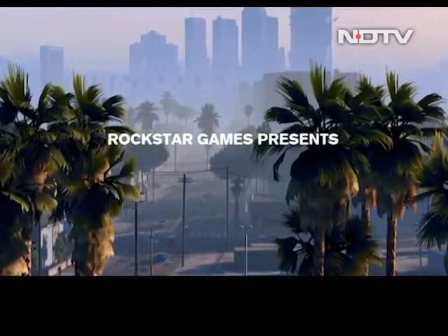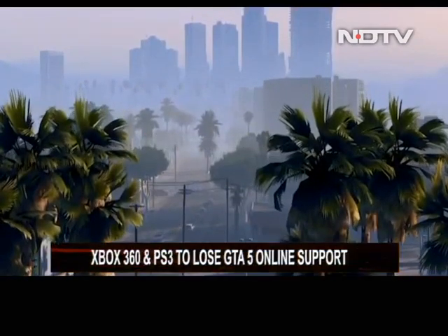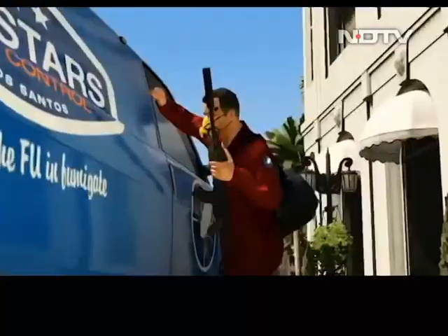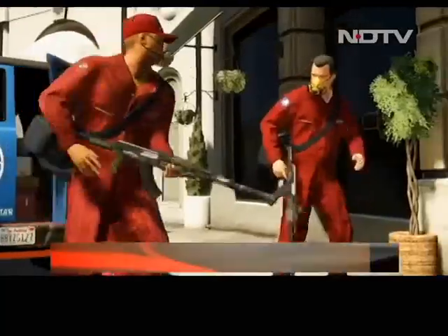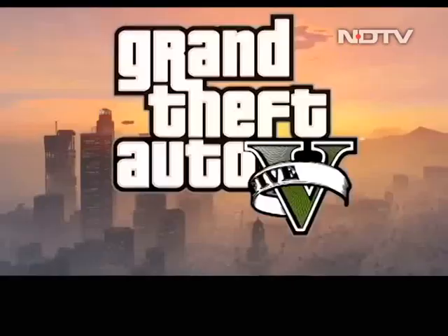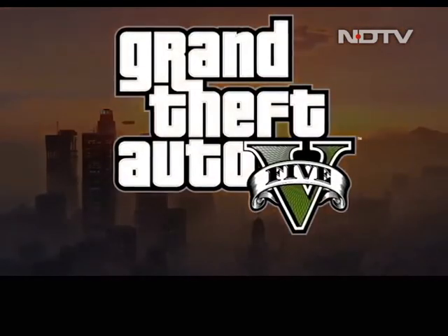Bad news for GTA 5 players on Xbox 360 and PS3 — Rockstar Studios has officially announced that they will be ending online support for the video game on these consoles come December 2021. Other Rockstar titles to lose online support this December include Max Payne 3 and LA Noire.